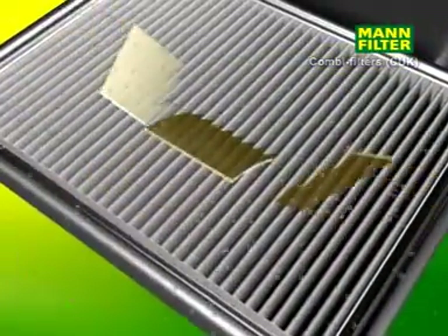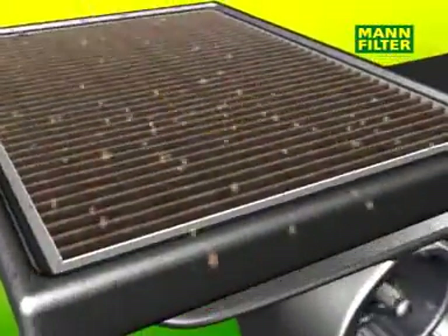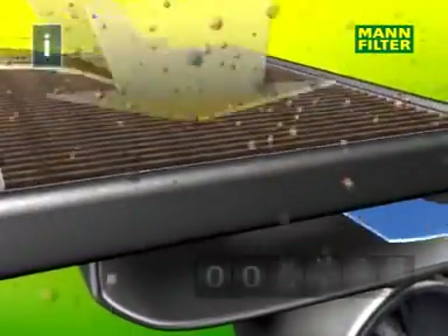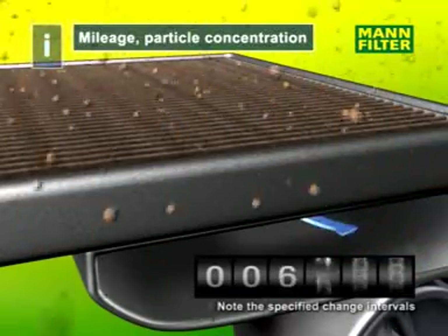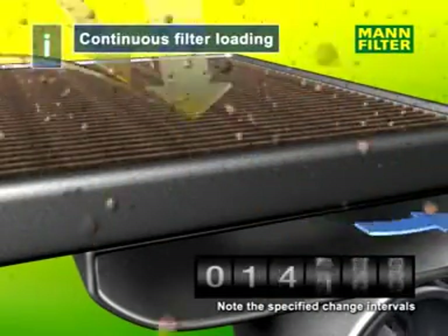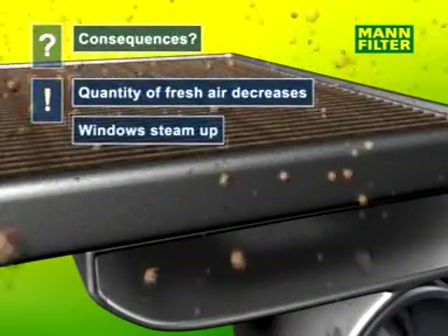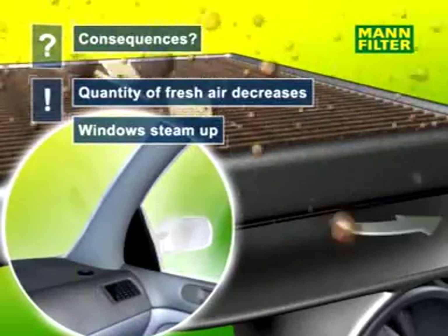Every cabin air filter has a limited lifespan. If the filter has reached its maximum dust-holding capacity, the air stream decreases considerably. Due to lack of fresh air, this may cause steamed up windows, fatigue and a musty smell.